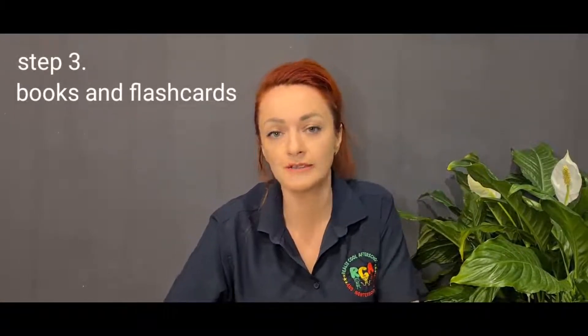Step number three: use books and flashcards. You should read to your child every day — even five or ten minutes during the day to read a book is very important. The best time is before bedtime, but if your bedtime routine is different, that's okay — you can use any time during the day. Find those few minutes every day to read to your child. It can be frustrating at first that your child doesn't show any interest and wants to hold the book and turn the pages instead of letting you read — but don't worry, it's a very normal stage of development.